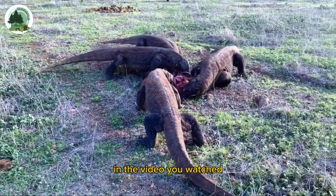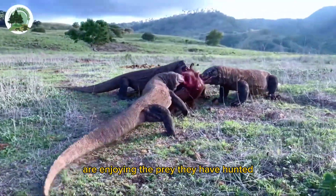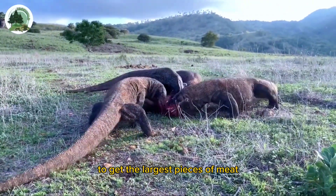In the video you watched, a group of Komodo dragons in the hills are enjoying the prey they have hunted. They are competing with each other to get the largest pieces of meat.